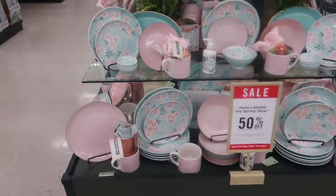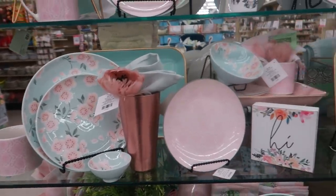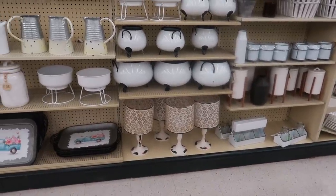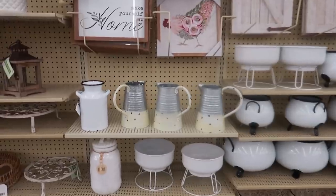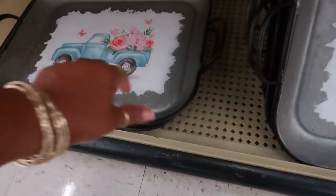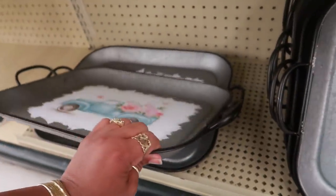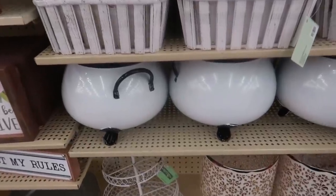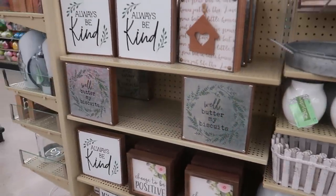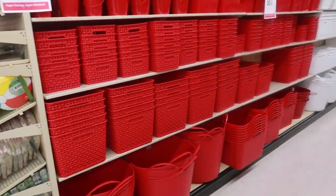This whole display is 50% off and everything is pink and blue. Farmhouse over here. That tray is cute — how much is that? $25. This pot looks like a cauldron — I think it has to be like a flower pot. It made me think of Halloween. Look at all their storage, 50% off.